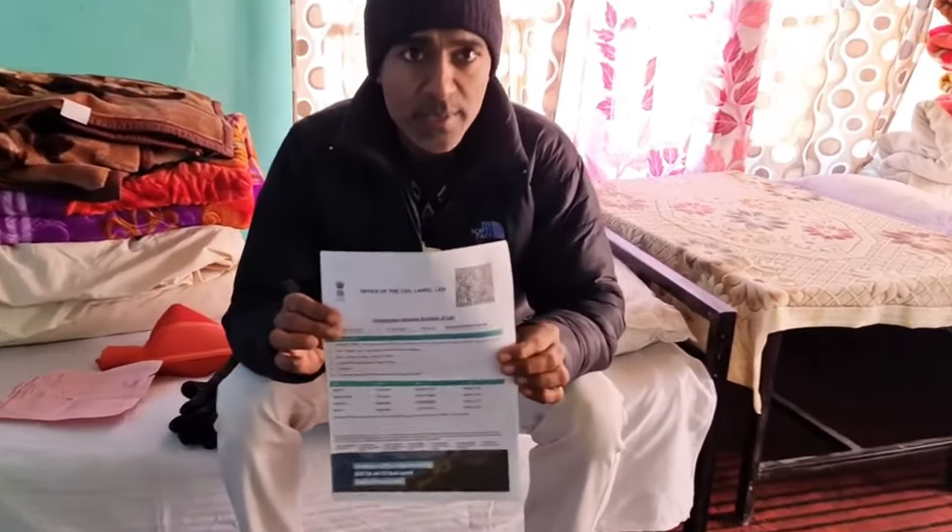We are in Hanle. Temperature here is around minus 14 degrees. If you are exploring the whole Ladakh, you need to carry this one.